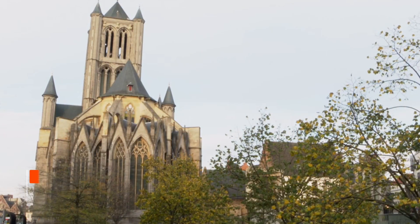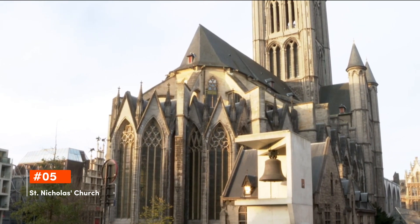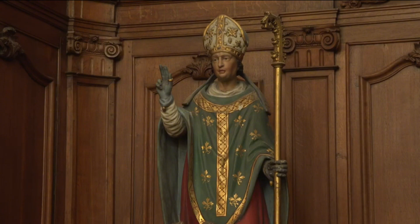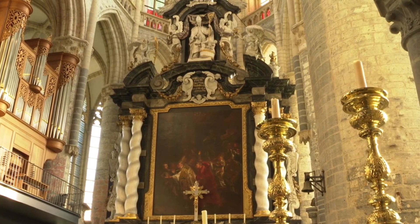Clocking in at fifth is St. Nicholas Church. An exemplar of Scheldt Gothic architecture, St. Nicholas Church stands proudly in the heart of Gent. With its stunning interiors and stained glass windows, this iconic edifice offers visitors a serene space of reflection amid the bustling city streets.